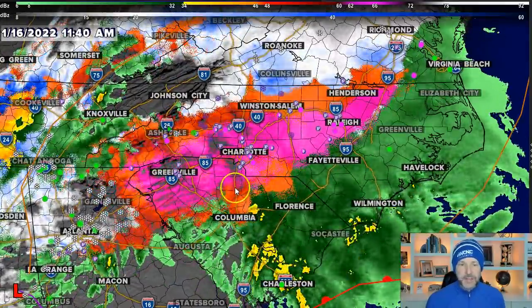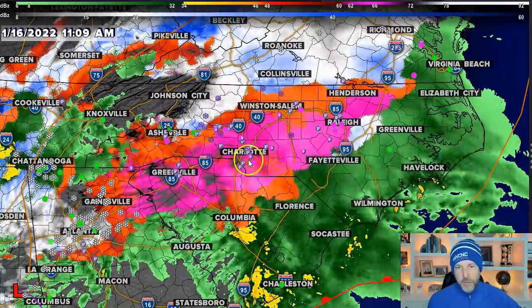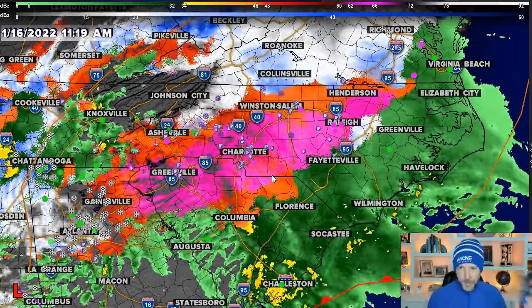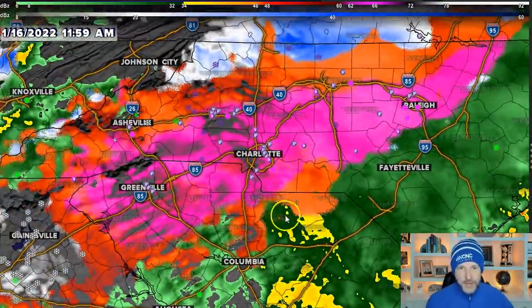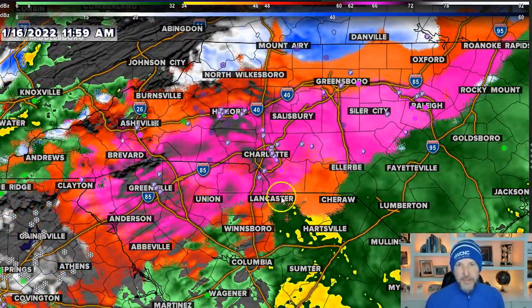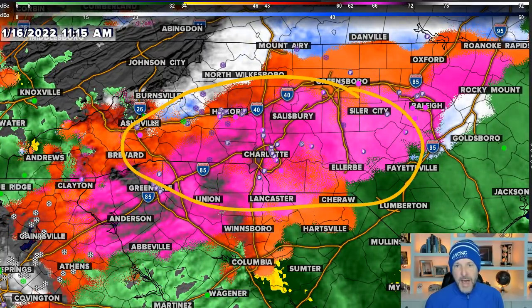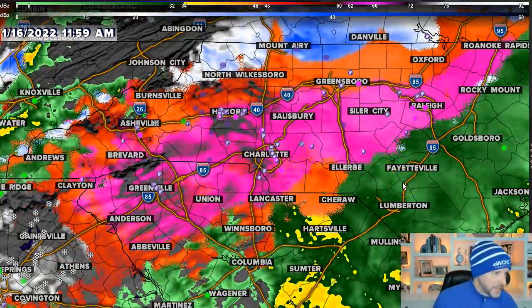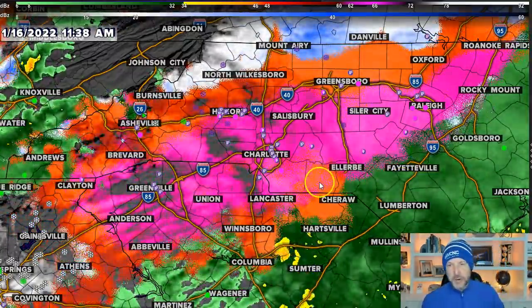Across our area, this is an app called mPing that people can use to report what they're seeing. I'm getting a lot of IP reports — which is basically ice pellets — and I'm plotting those on the map. You can see where the sleet is — sleet and ice pellets are the same thing. A lot of sleet in here, a lot of freezing rain in here. In fact, just got a report of a quarter inch of ice in Monroe, and about a quarter inch out in Rocky Buckingham.